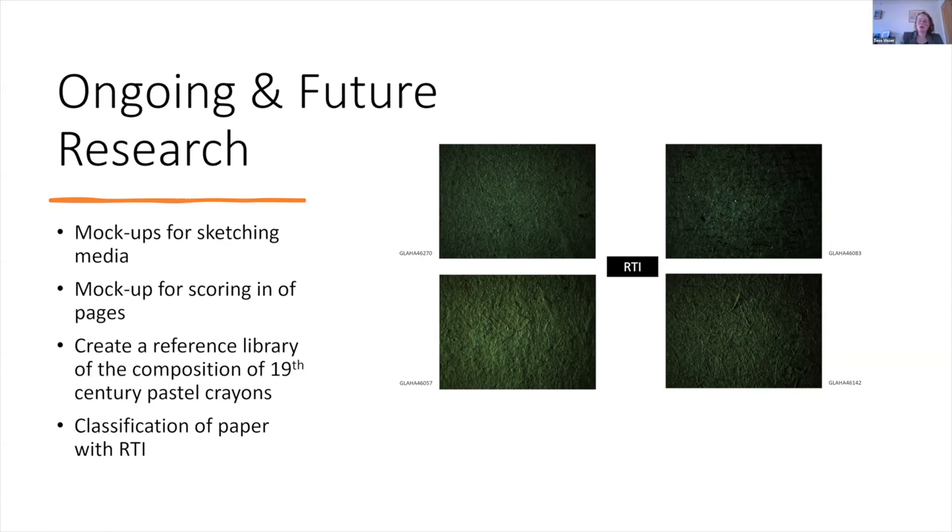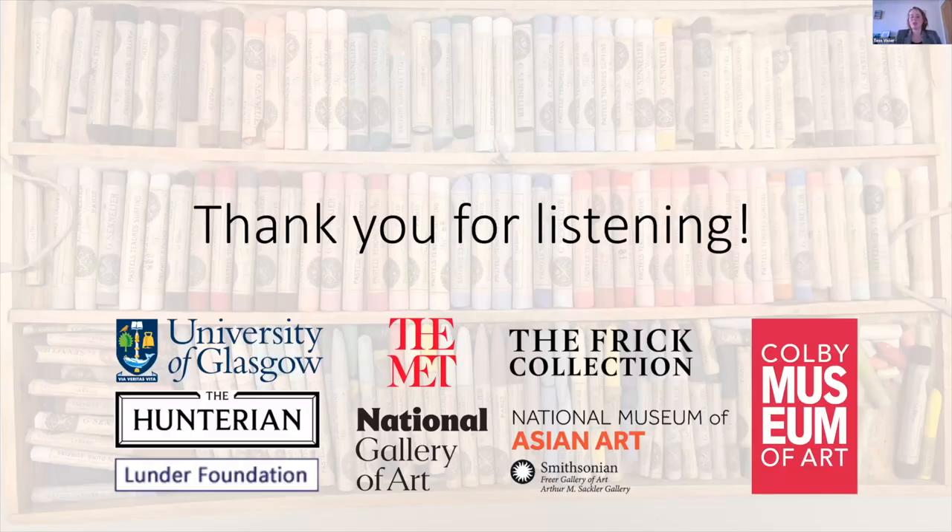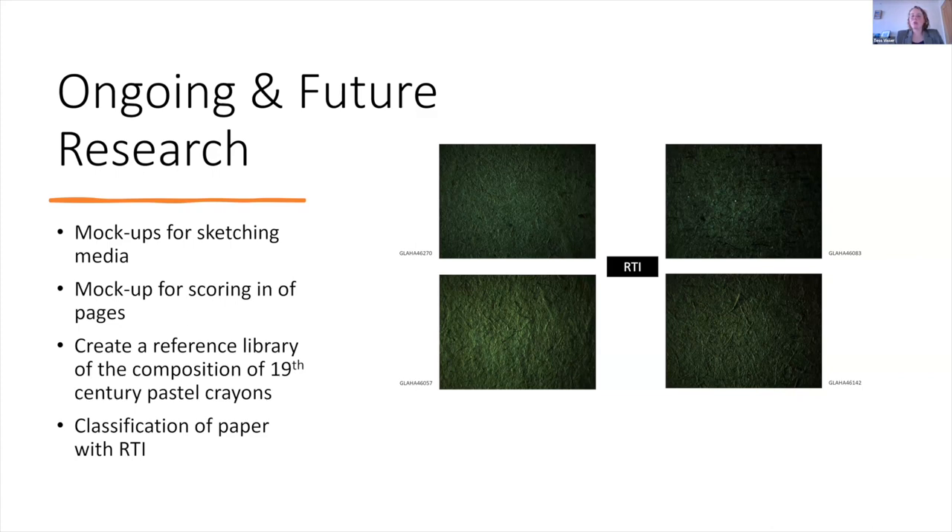We are continuing to build our reference library to better understand what is found on the pastel drawings and what could be present in pastel crayons. We are also exploring whether we can classify the different types of paper used by Whistler using RTI — reflectance transformation imaging — which allows you to view surface texture from all angles using light, digitally manipulating the images. We hope this might help in dating works or linking works together based on the paper used at different times.